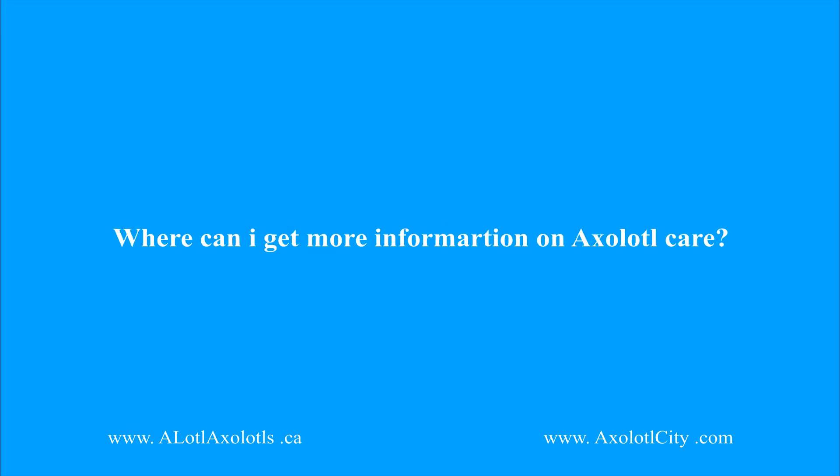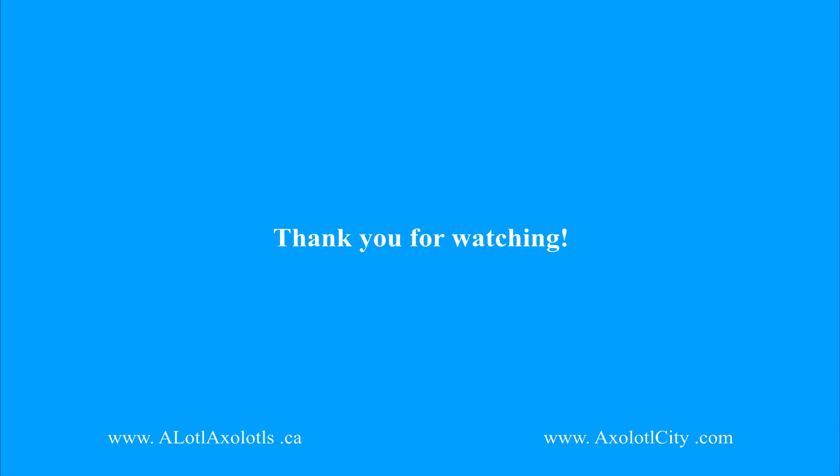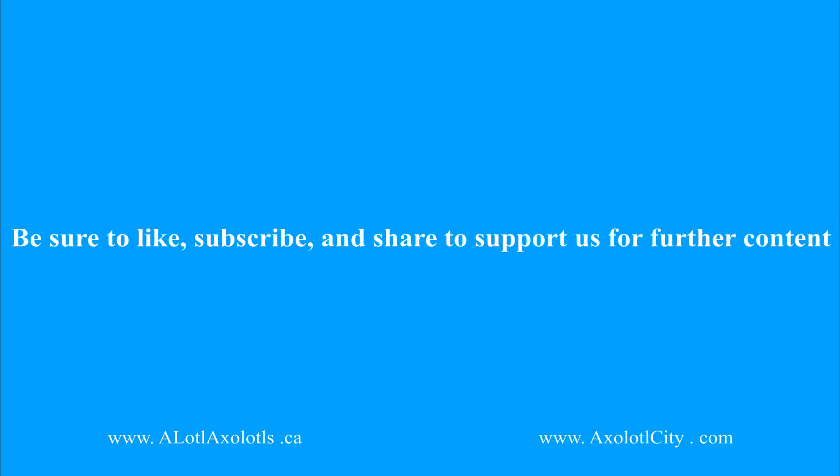For further information on axolotls, please visit our websites: allotlaxolotls.ca or axolotlcity.com. Thank you for watching. Be sure to give this video a thumbs up, click the subscribe button, and share this video on your social media platforms to help support us for future video content. Until next time, have an amazing day.